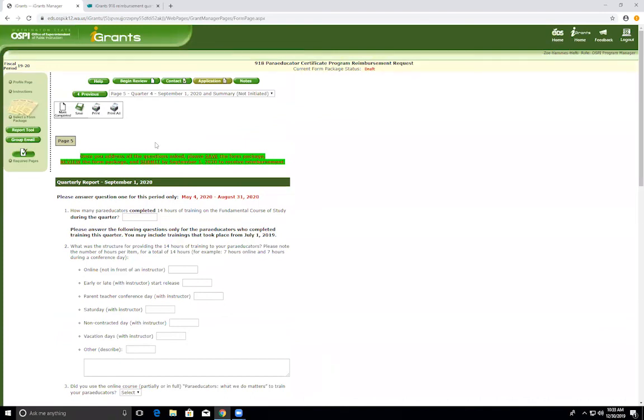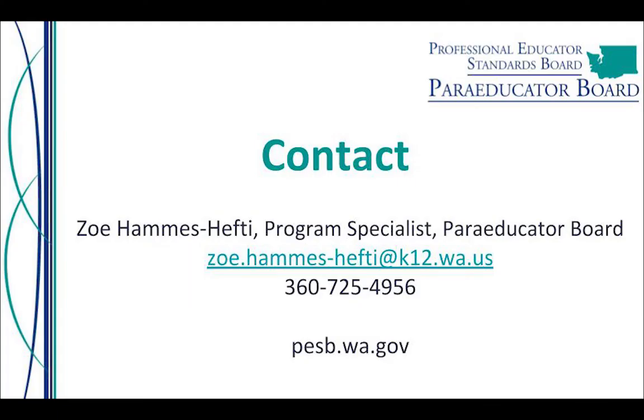If you haven't marked as complete or saved all of your other pages, it will not let you submit, so make sure all other pages are marked complete and saved. You need to review the form package, as submission is final, and make sure all of your data is correct. You must submit by September 1, 2020 in order to receive reimbursement. The submission is final and no extensions will be provided, so please double check your reports. If you have any questions, you can email me — my email and phone number are shown on screen. Thank you.